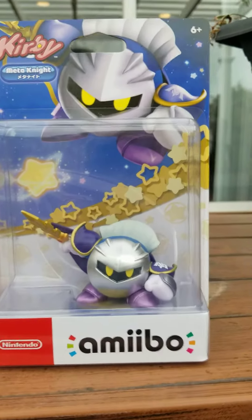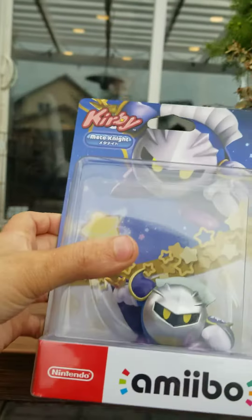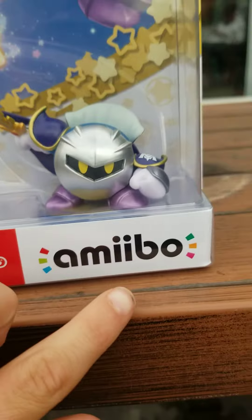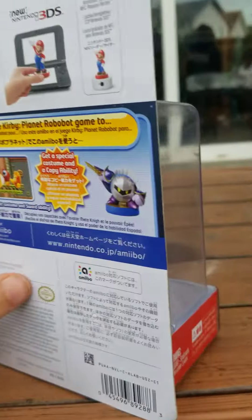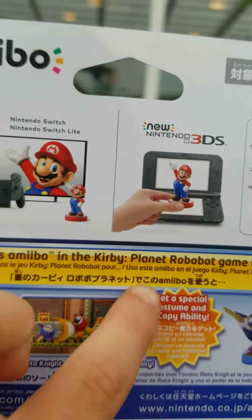Hey guys, welcome back. In today's video I'm showing you my brand new amiibo — the Meta Knight amiibo from the Kirby series. Here's my review, and this is how it works.